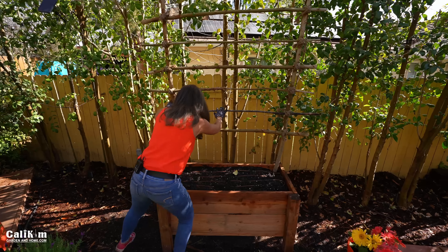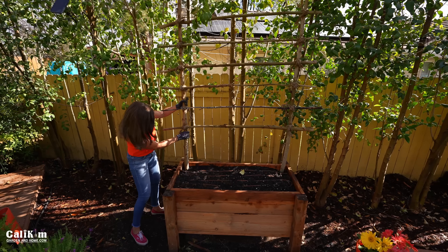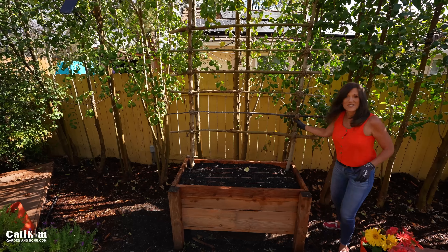It's nice and tall — about six feet tall. I'm going to push it down. Can't wait to grow vegetables on it. It looks so pretty.